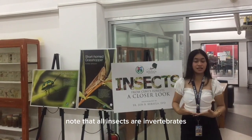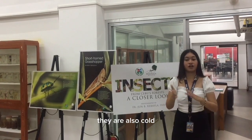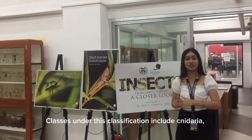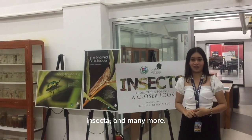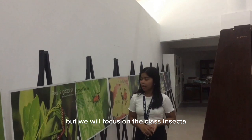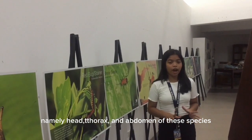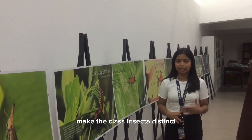Note that all insects are invertebrates, but not all invertebrates are insects. They are also cold-blooded animals and can exist both on land and in water. The exoskeleton, number and placement of the legs, and body segments — namely head, thorax, and abdomen — make the class Insecta distinct.